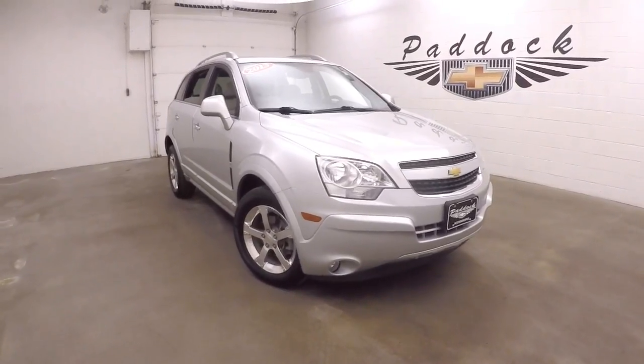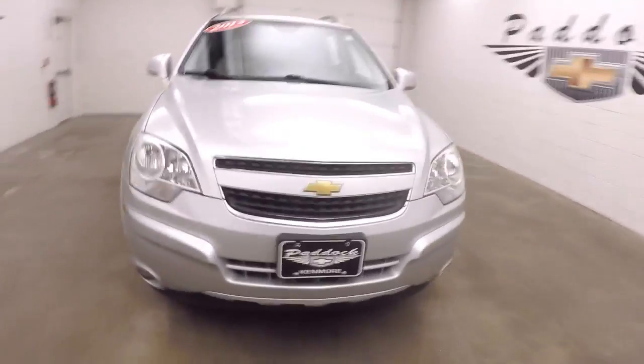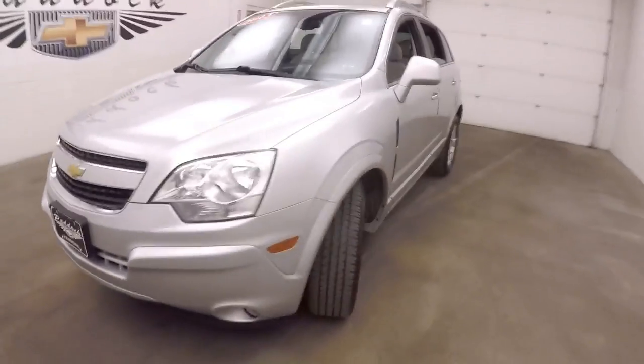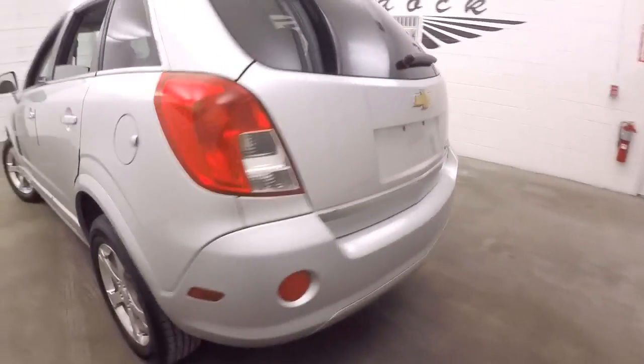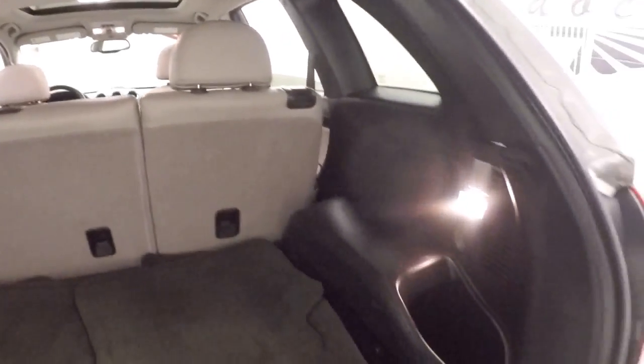This is a 2013 Chevy Captiva. It's a really nice shape, nice chrome wheels, good tires. Walk around the back here pointing out your cargo space.